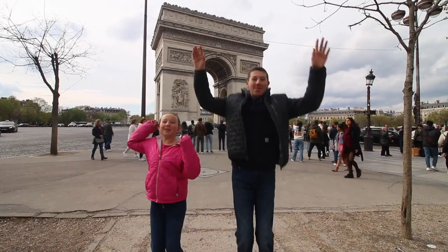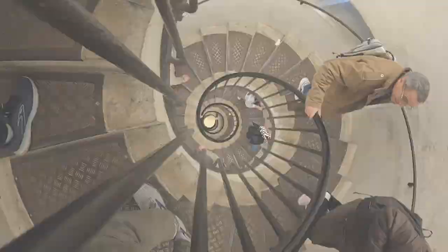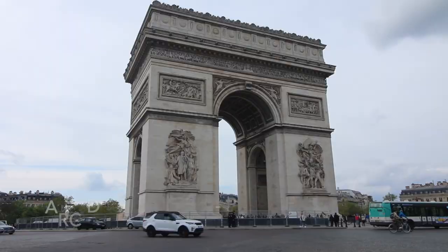Welcome to the Arc de Triomphe! This arch behind me is the second largest in the world. In case you were wondering, the first largest is one in North Korea.